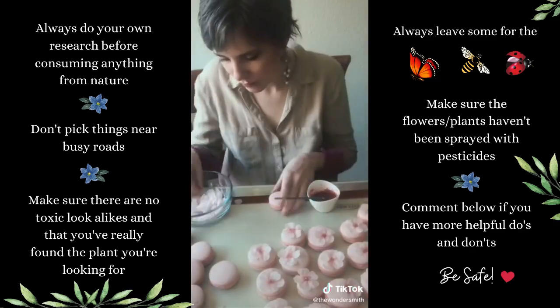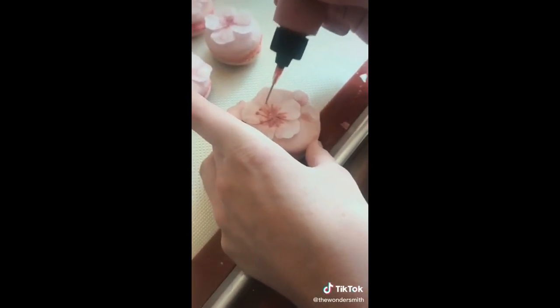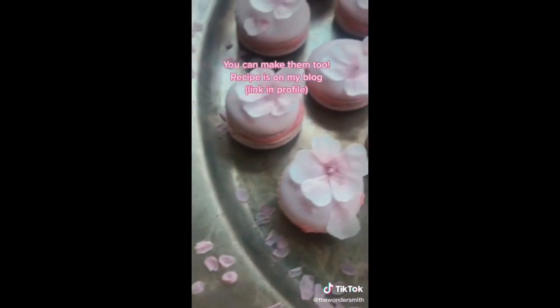Don't they look beautiful? I decided to take them a step further by adding wafer paper flowers to each one, and I added a little center to them with ruby chocolate. What do you think? Aren't they lovely?